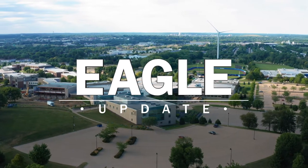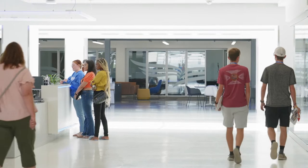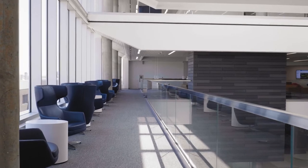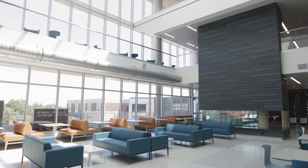This is your Eagle Update for September 2022. With Kirkwood Student Center now open, a few college offices and student services, previously located in other parts of Main Campus, are now all under one roof in the newly redesigned Iowa Hall.